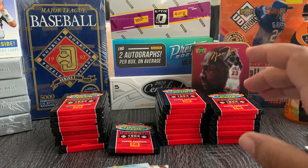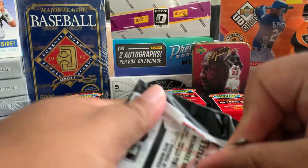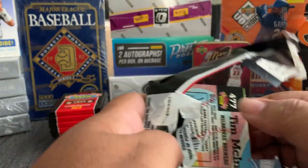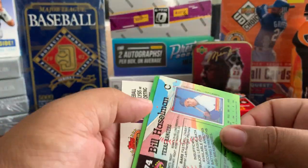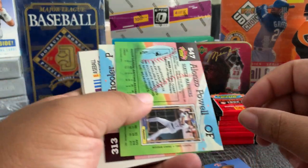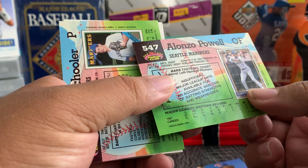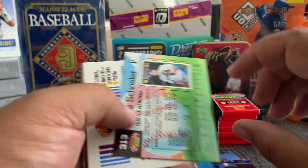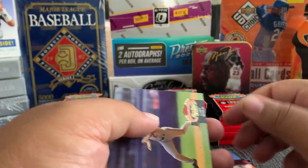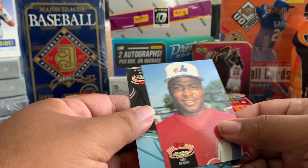I was born in '88, so in '92 I was real young — but there are a bunch of guys. I'm sure there are super baseball fans that look through these cards and know everyone. Bill, Kirk Gibson — that's pretty good. Alonzo Powell. Dave West, Gary, Willie Banks, Mel Rojas.